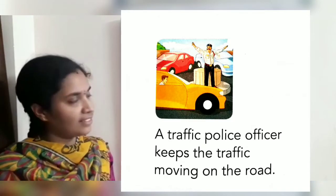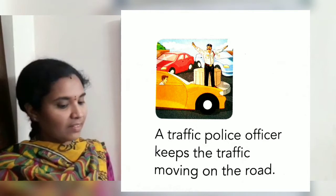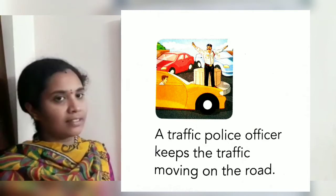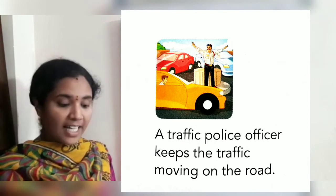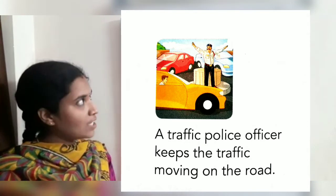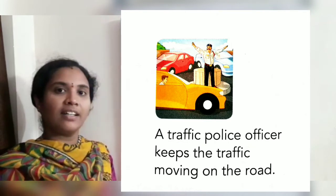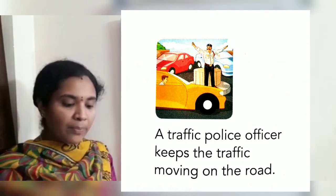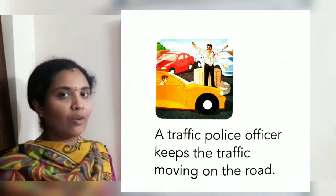Next picture. Who is he? He is a traffic police officer. He is on the road. Can you see vehicles there? Yes. A traffic police officer keeps the traffic moving on the road.